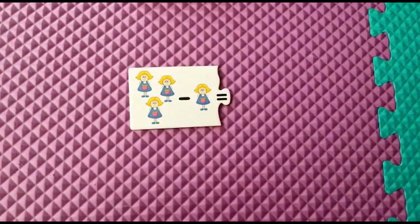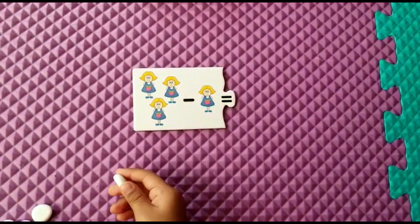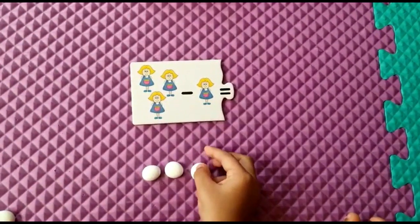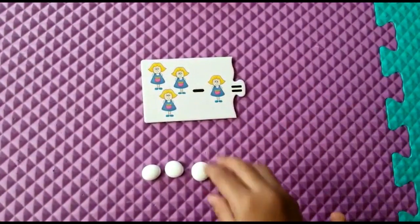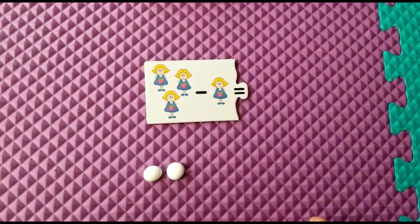Keep the pebbles. How many pebbles? You have to keep. Now from this we have to minus — take away one. What is the remaining? Good job.